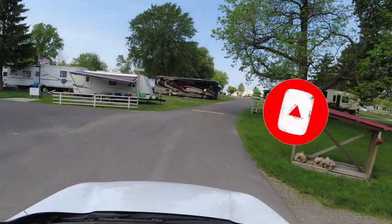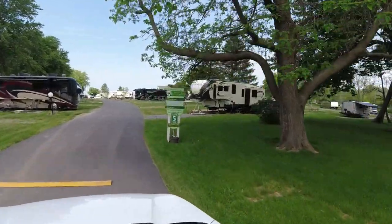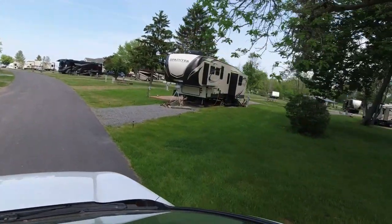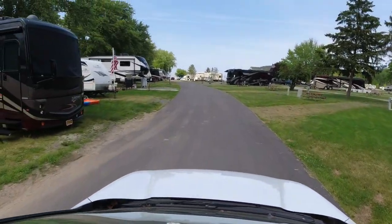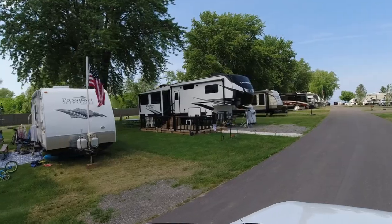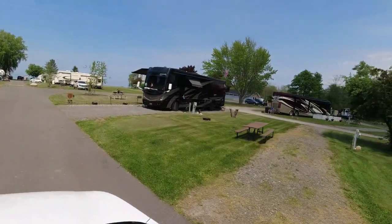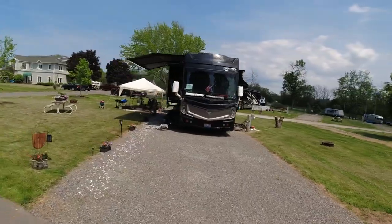Now they don't lead you to your site, so that's okay. All these sites on the right-hand side are pull-throughs, and there are some seasonals here. All the ones over here to the left are back-ins, but as you can pretty much tell, if you're here for a visit you don't have to worry about them because they're seasonal.